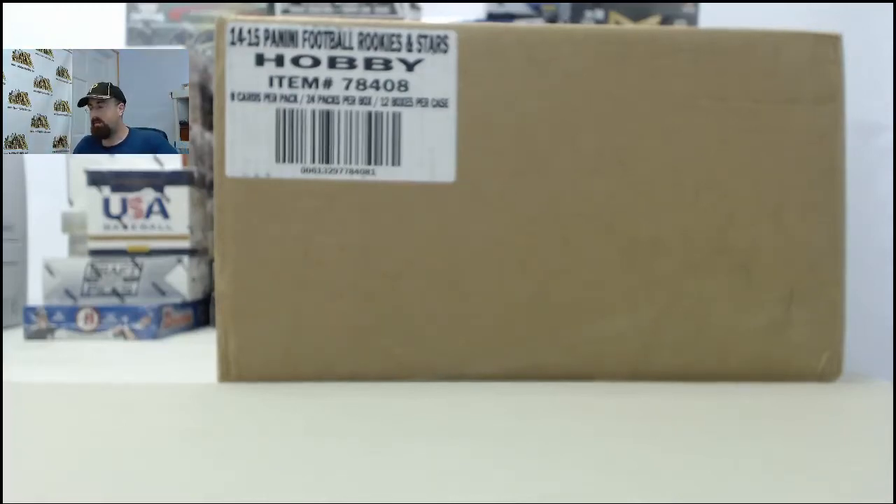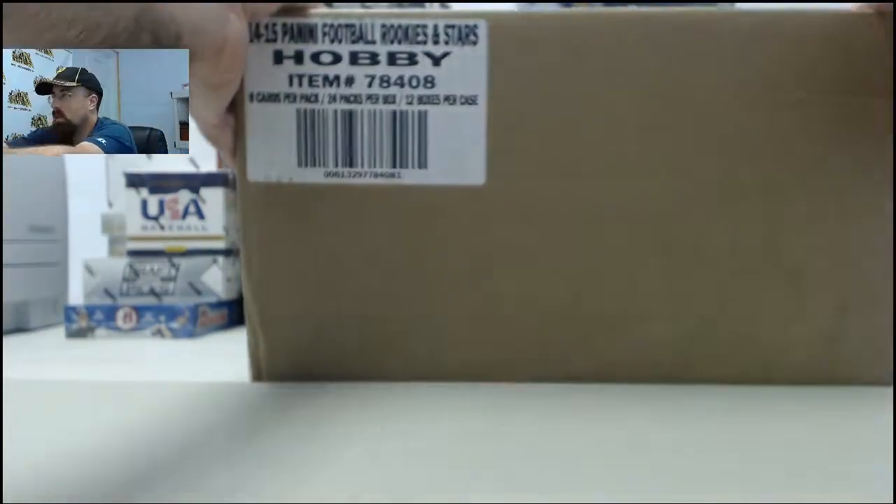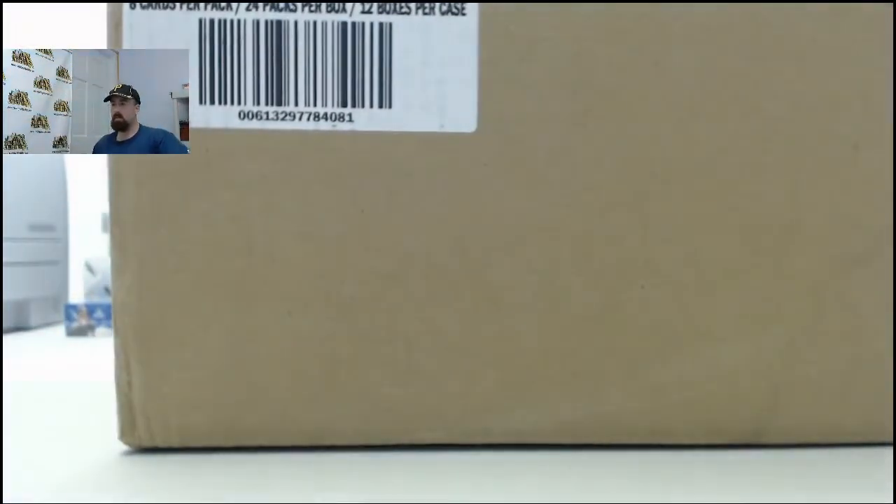Alright, here we go. This is going to be fixed price team case break number one on the 2014 Panini Rookie and Stars football. As you guys can see, we've got a factory sealed case of the Rookie and Stars. It will be factory sealed no longer. Eight cards per pack, 24 packs per box, 12 boxes per case. We've got a second one of these coming up at approximately 3:30 p.m. Eastern Time. This again is case number one.